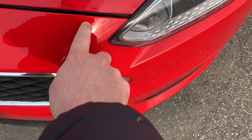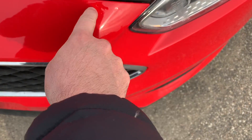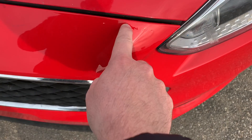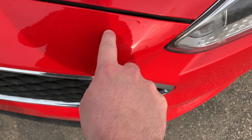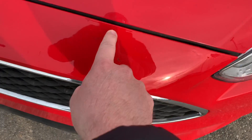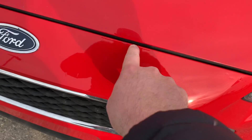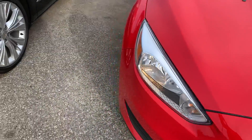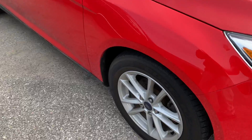You can see there's a couple of things going on here — it looks like it was repainted, but there are some divots in the finish there. I wanted to make you aware of what's going on.